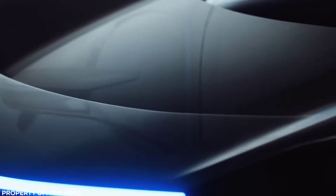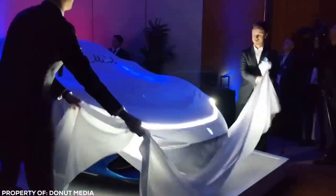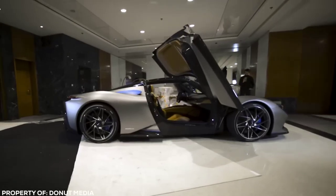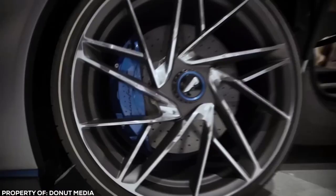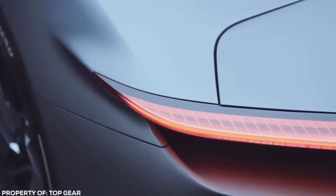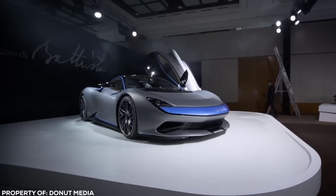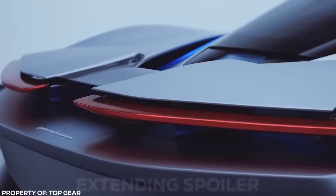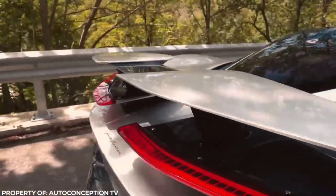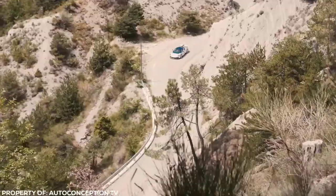With a limited run of only 150 manufactured and costing over $5 million each, the Pininfarina Batista demands the status of an ultra-exclusive hypercar. It will be the most powerful production car to come out of Italy, with each wheel powered by its own dedicated electric motor, producing a combined output of 1900 horsepower and 1700 foot-pounds. It looks every bit like a hypercar, with a low profile, pointed nose, and aerodynamic slots throughout. A mechanical extending spoiler at the rear adjusts to changes in speed and conditions, providing enough downforce to keep this aeronautically designed automobile from using the road as a runway.